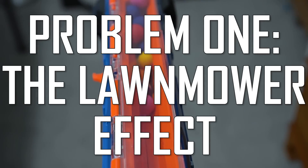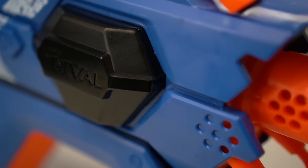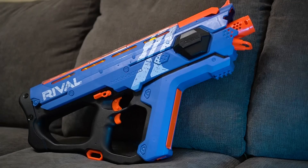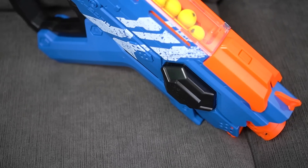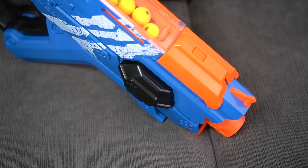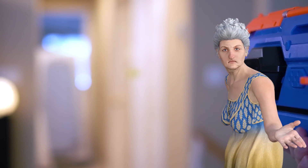Problem one: the lawnmower effect. To launch eight rounds per second means having powerful motors, which means equally loud acceleration noise. This is by far my loudest blaster — it almost sounds like a lawnmower. Of course it's unavoidable considering the punch the Percy's packs, but it's my job to let you know about these annoyances. Try to avoid using this blaster when it's nap time for your cranky grandma.